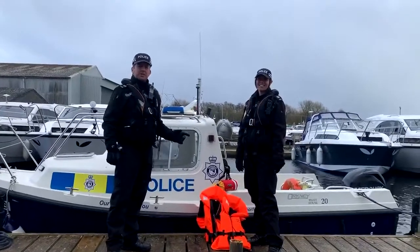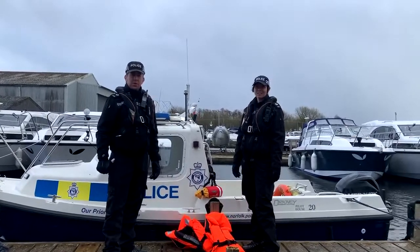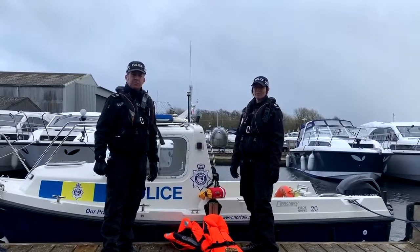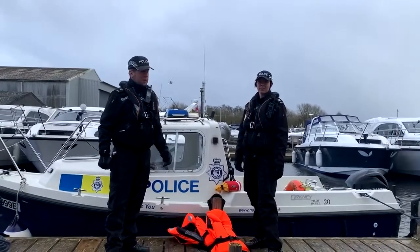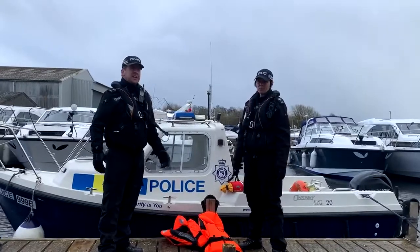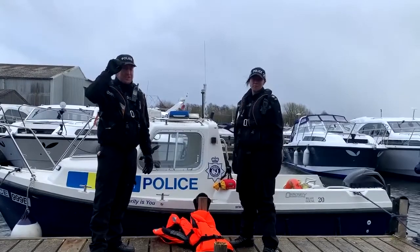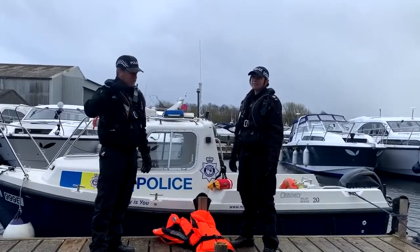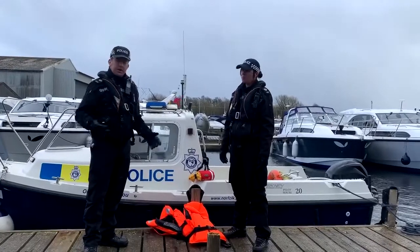We're Norfolk Police Officers that look after the Norfolk Broads. Welcome to Norfolk, thank you for choosing Broome Marine for your boating holidays. We're here to make sure you have a safe time. Today, when you're probably watching this in your nice warm clothes on the deck on your boat, it's a bit wintry at the moment, so hopefully you can hear us okay.